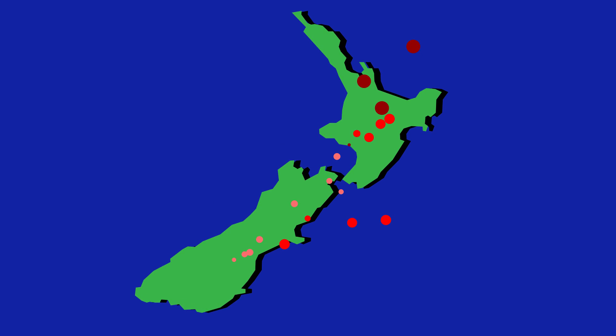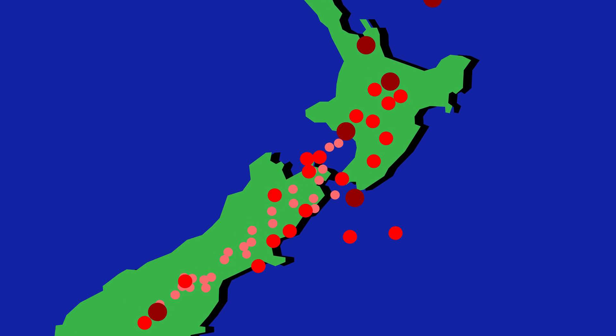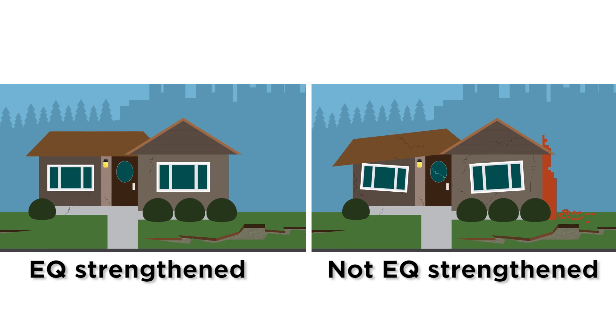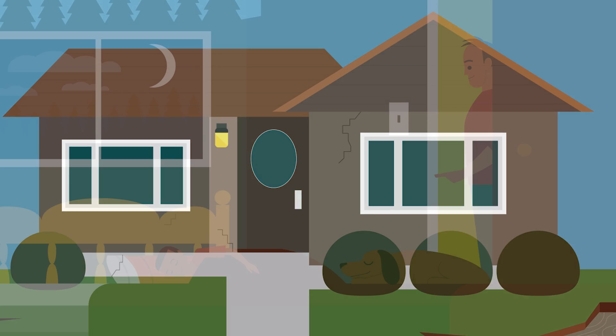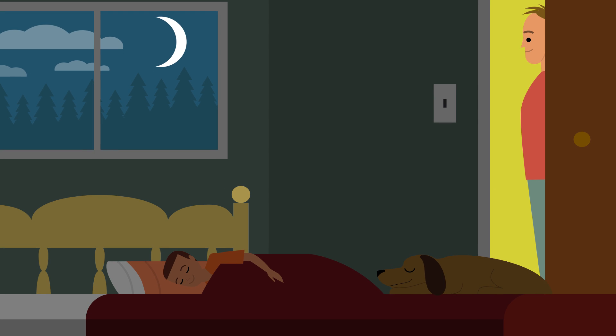In many parts of New Zealand, earthquakes pose an ongoing and serious threat to our houses and homes. This video will show you various ways to earthquake strengthen your house to make you feel safer and more secure. A strengthened house will reduce the chance of damage to the house and property, and therefore reduce repair costs after an event. It could also lower your insurance premiums and generally give you more peace of mind.